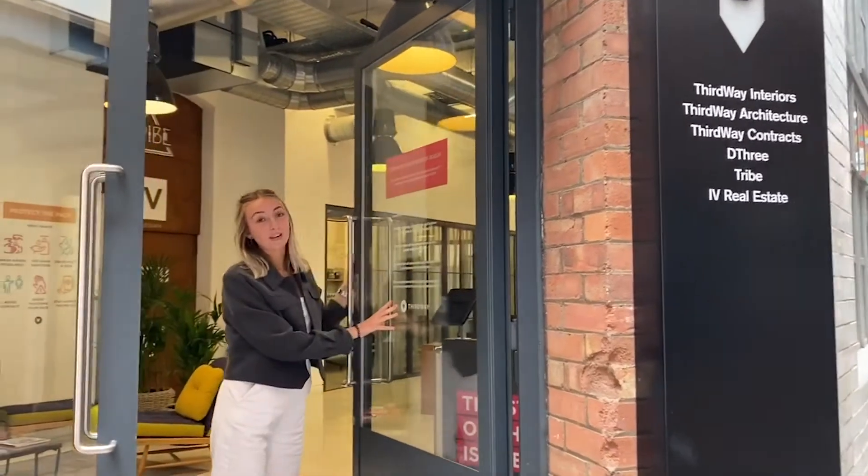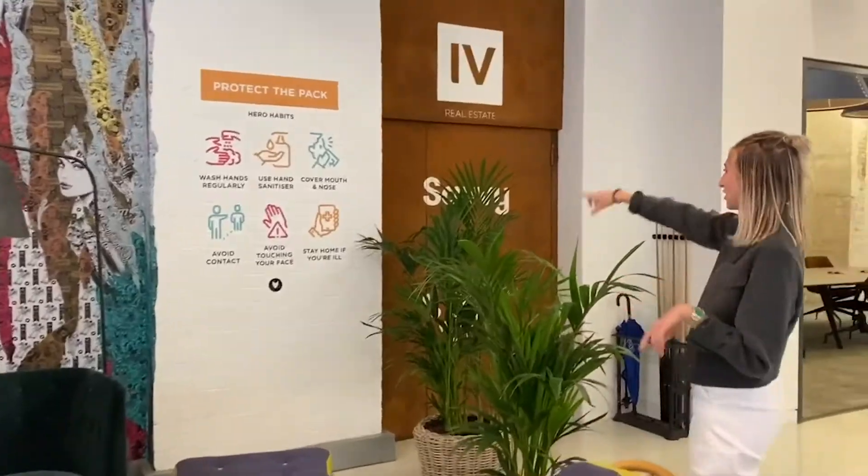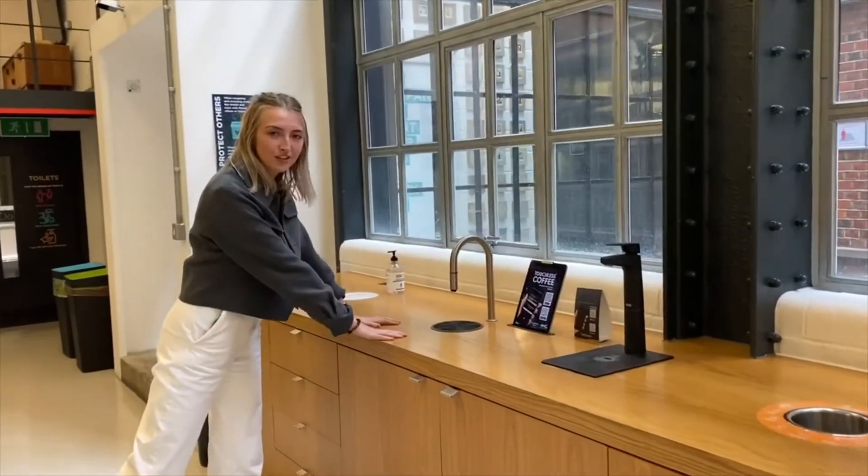On our entrance we have all our wayfinding — visitors know exactly what we're doing in the office. We're washing our hands. Hand sanitizer is everywhere around the office. As you've probably seen in a vlog, we're really happy that we've got touchless coffee.